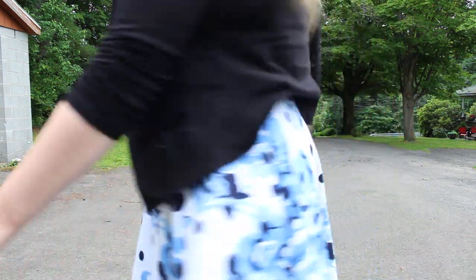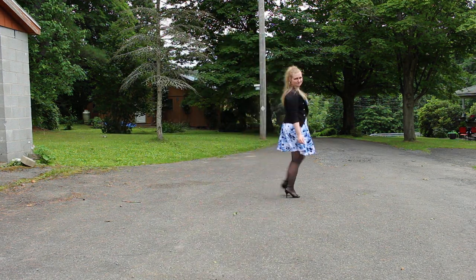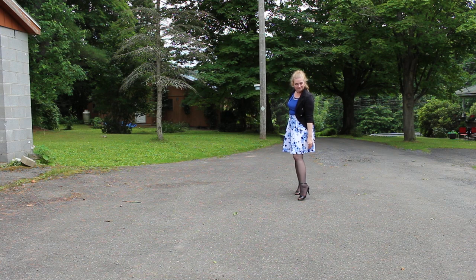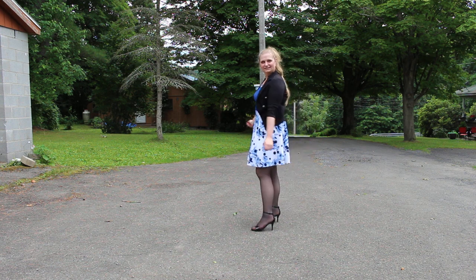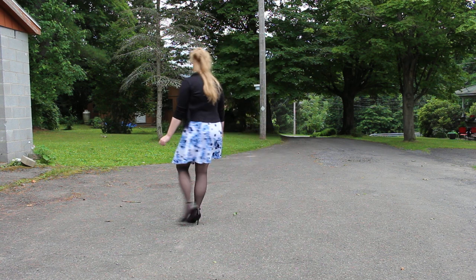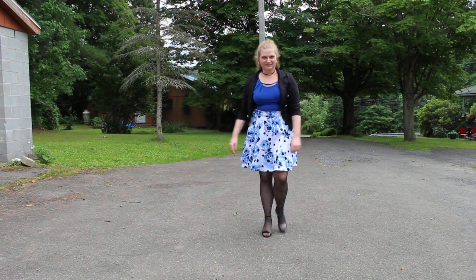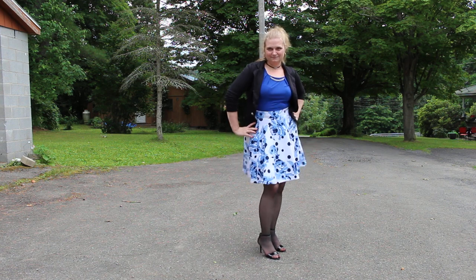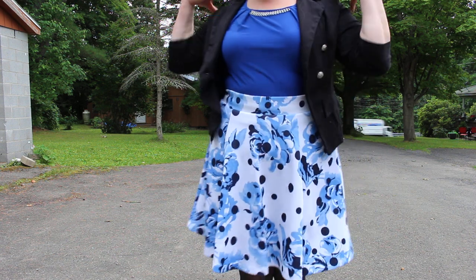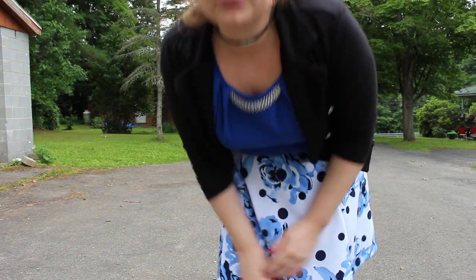I got so many compliments on this outfit today. I overdid it at the gym yesterday, so my thighs hurt and my shoulder blades hurt — they're like killing me right now, but no pain, no gain. That's how it goes, right?